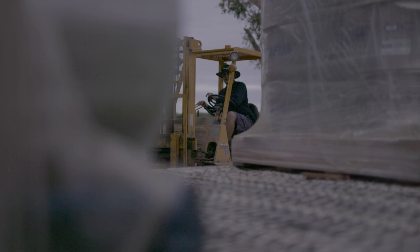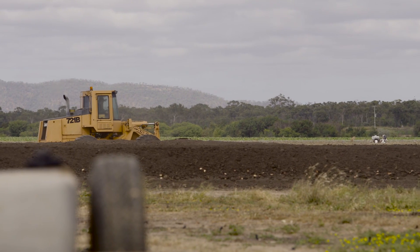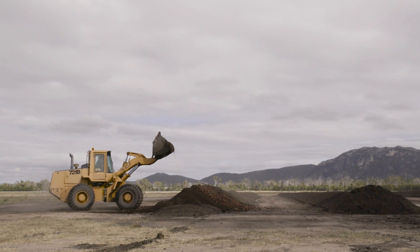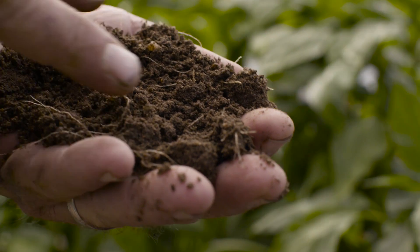Serenade Prime's a great tool to have in the shed. It's just part of our whole system. We're trying to build up the soil biology because at the end of the day that's where our soil health comes from. We want to get the bacteria into the soil as quick as we can when the plant's planted. Then we'll do another couple of applications during the life cycle of the crop just to keep the numbers up.